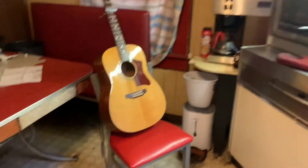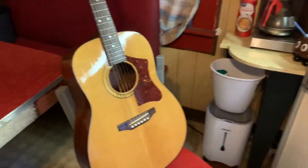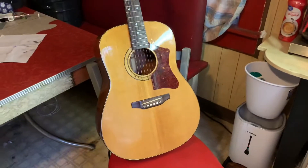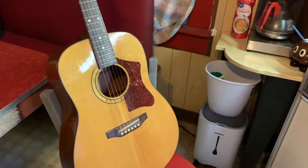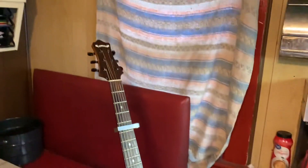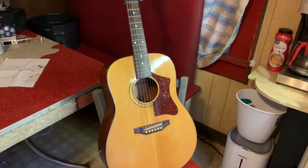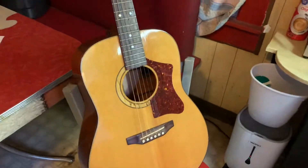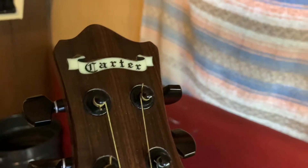I picked up this guitar and wanted to document it because I've found almost no information about it on the web — a couple of blog posts from 15 years ago and nothing on YouTube. This is kind of the point of YouTube as a knowledge-sharing platform. So I picked this up a while back — this is a Carter guitar.